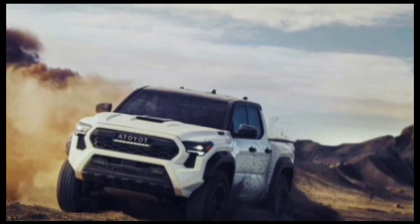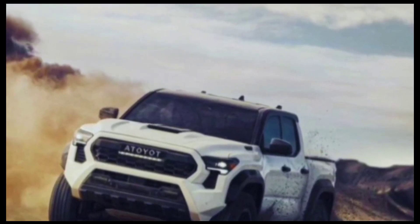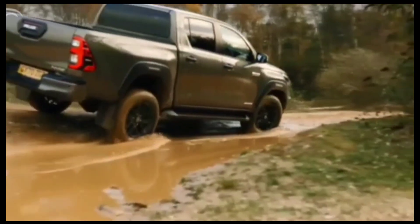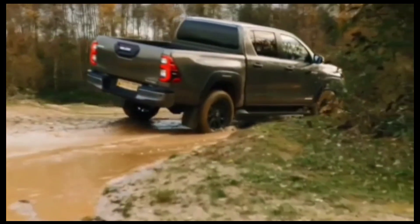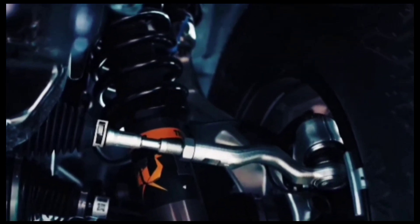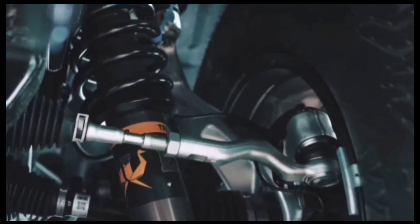The sight of an adventure-ready Tacoma out in the wild isn't uncommon, especially here in Hawaii where Tacomas rule the streets, outselling its competitors, and where Toyota officially unveiled the next-generation 2024 Tacoma, available later this year.